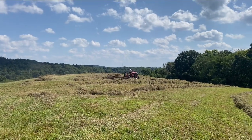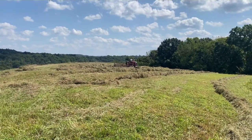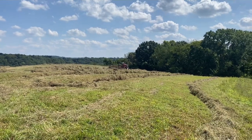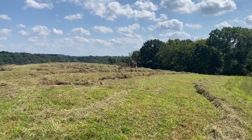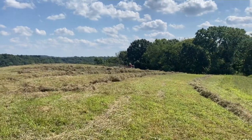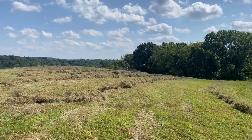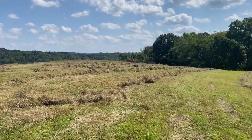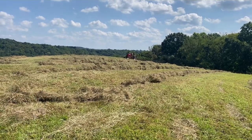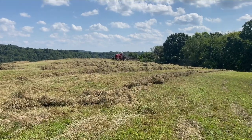Today, Cody is raking with his Farmall H that he is mostly restored, and he is using an old David Bradley rake. The reason I'm not up here is because the 460's oil pressure was going wonky yesterday — usually rides right around 45 — and after I mowed this section up here I could see that it dropped down to 20.